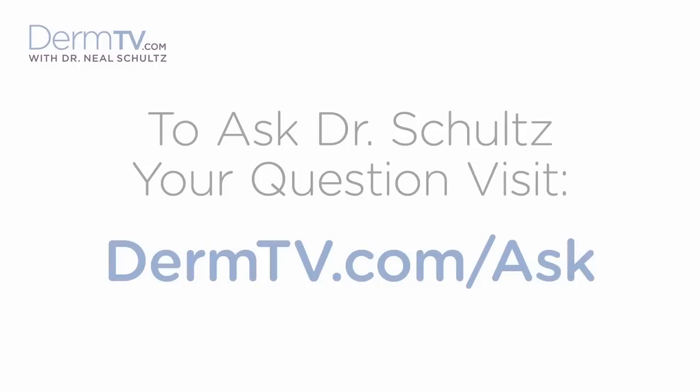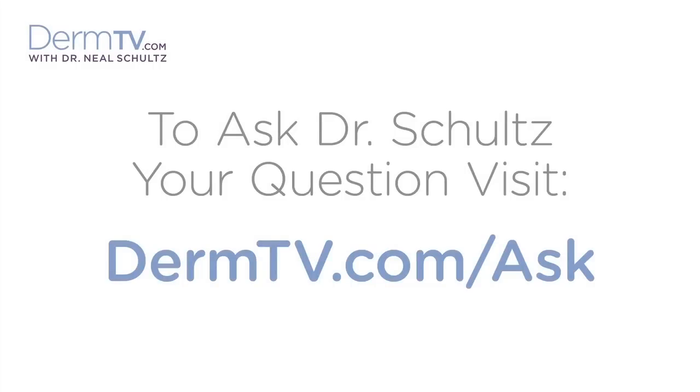Hello, I'm Dr. Neal Schultz and welcome to DermTV. Our prior DermTV episode discussed the most common types of skin pre-cancers, but it didn't explain what a pre-cancer is, nor sort out the confusion of the phrase, it's benign but abnormal. Let's do that now.